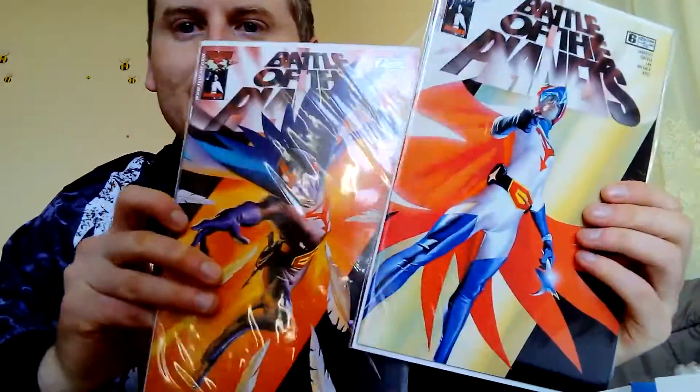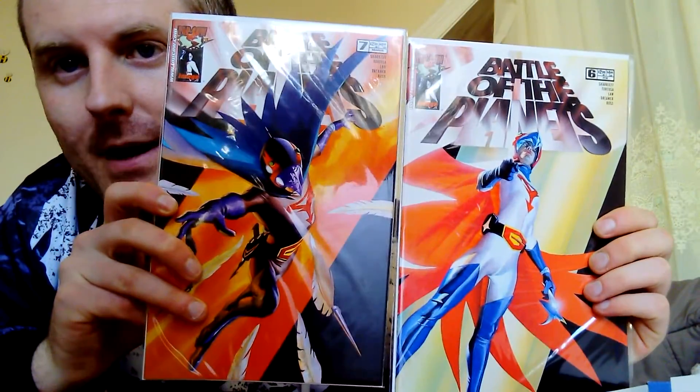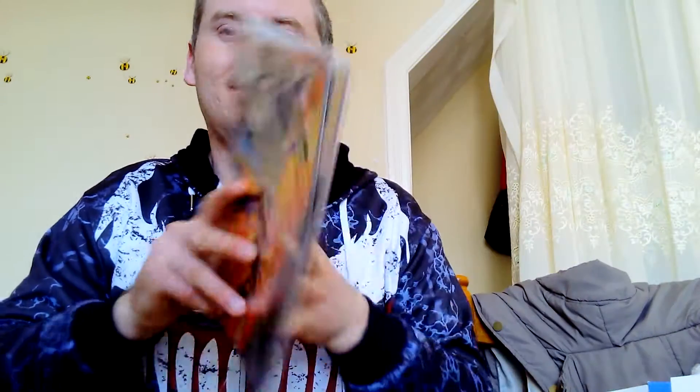So overall, I got eleven comics and I'm really happy — it's just these two that I didn't put on my list. I'll give them a pass since they're issue numbers six and seven so at least they're together. But yeah, overall pretty happy except for those two. If you like comics, this is definitely worth checking out. Thanks for watching — goodbye!